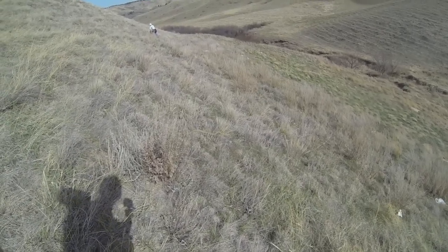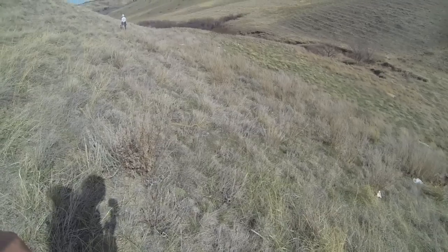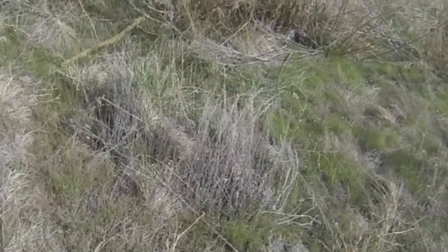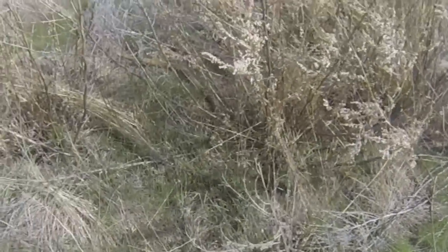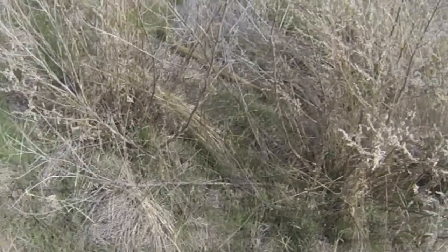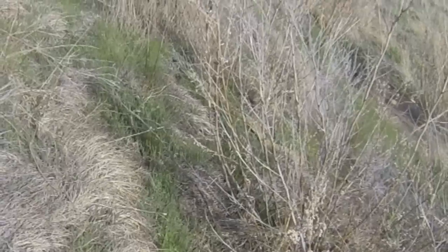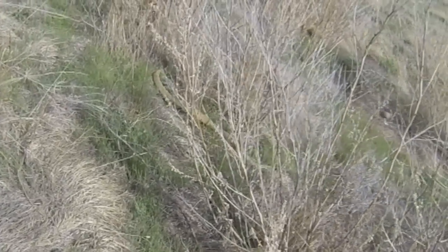I've got a couple of buddies helping me try to find the rattlesnake hibernaculum, and I've got a snake right here that I've been following. I'm hoping this snake will lead me to the hibernaculum.